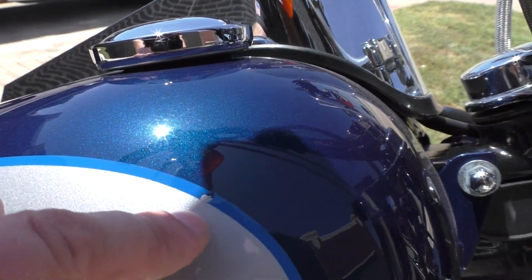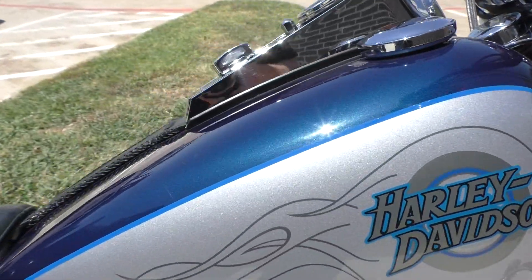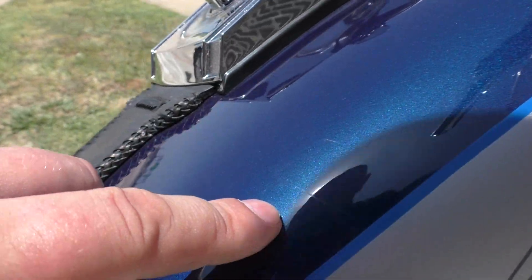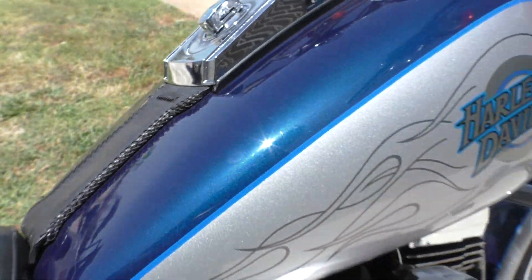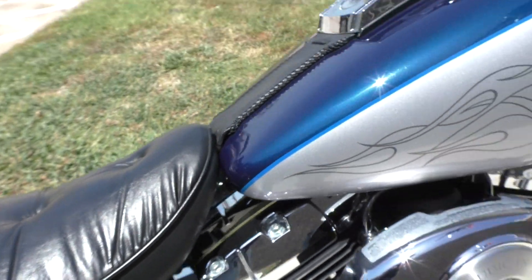There's a small chip right there, and there are some really light scratches on the gas tank. There's a small little hole right there in the seat.